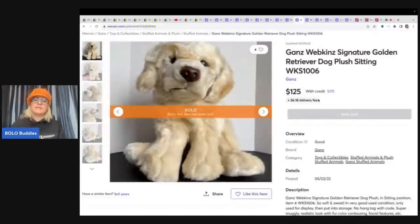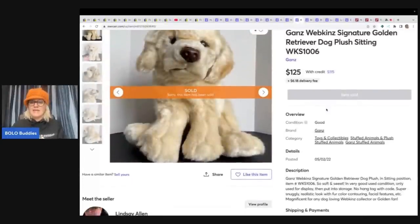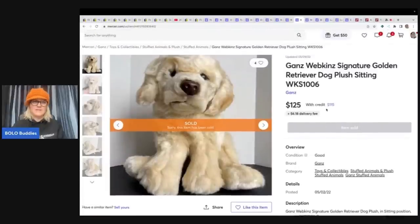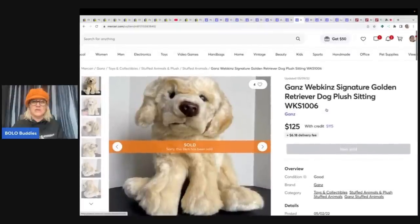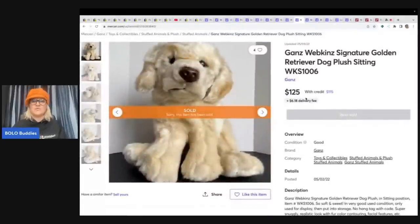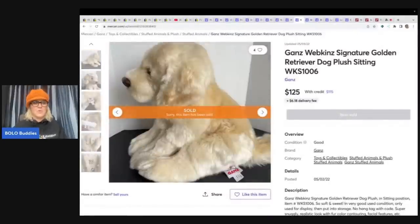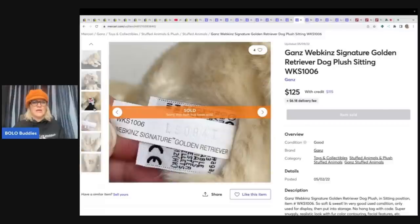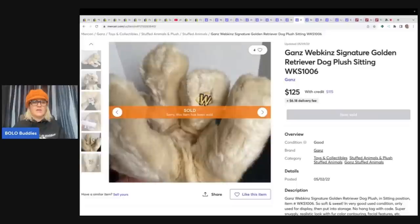This is a Gans Webkinz Signature golden retriever dog plush sitting. I don't see 'realistic' in the title, but when I typed in 'realistic plush' it pulled this up. This one sold for $125 plus shipping and it is definitely realistic looking. This one is also a Gans Webkinz Signature — the signature tag on the foot is going to be gold in color. Those tend to go for more, so definitely be on the lookout.